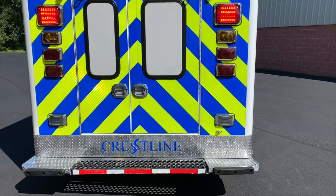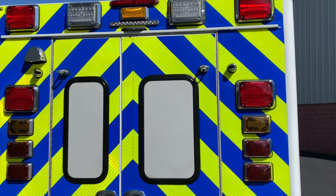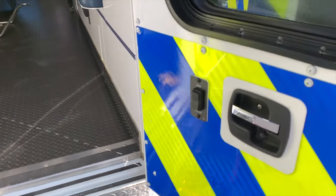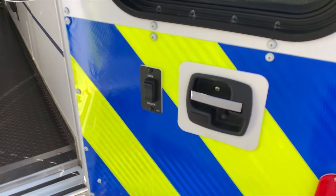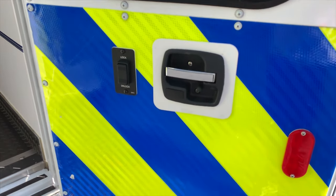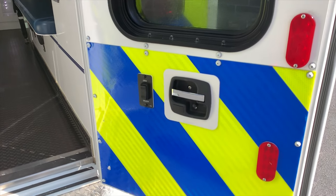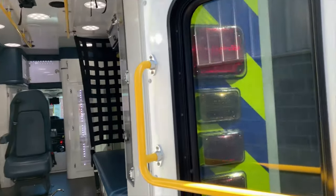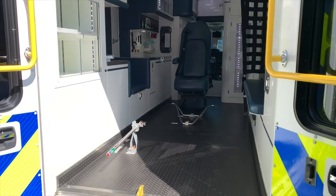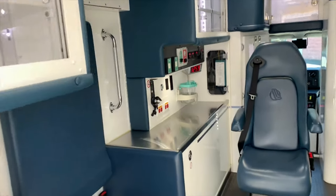It has reflective Chevron striping on the back of the ambulance, LED backup lights, LED scene lights, and all the clearance lights are LED. It has automatic locking compartments for all your exterior doors — so when you push the lock, all the exterior compartments will lock. Really nice feature. This thing is really built well. That's what I love about this Crestline — you can feel the craftsmanship on every single part inside this truck.